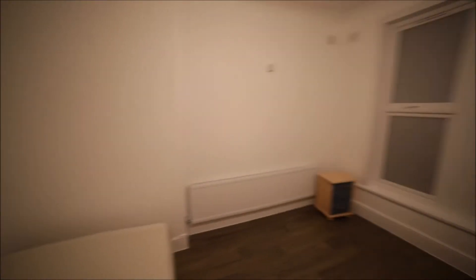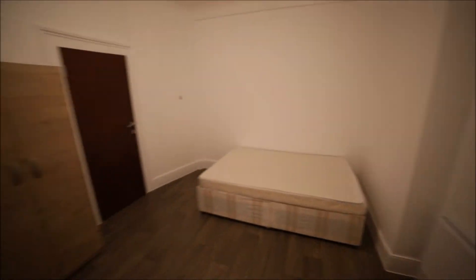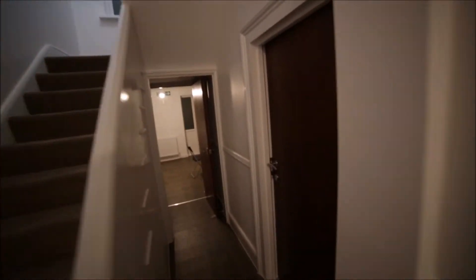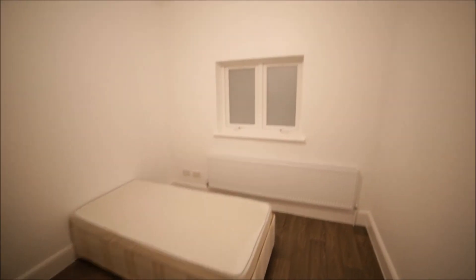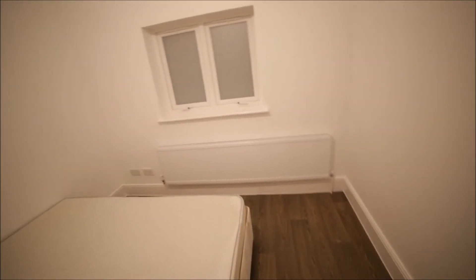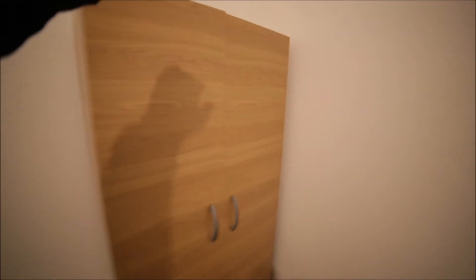That's the view of room number one from the other side. Now we're going to room number three. Room number three is smaller, with a smaller window as well, but has a big radiator, wooden floor. There's only a single bed here and a wardrobe on the side to store your clothes.